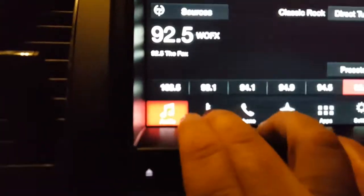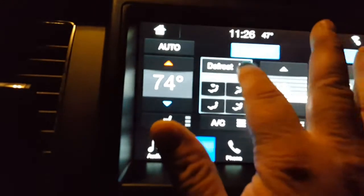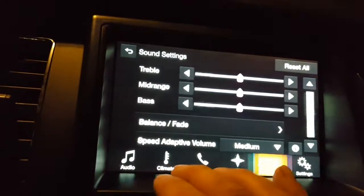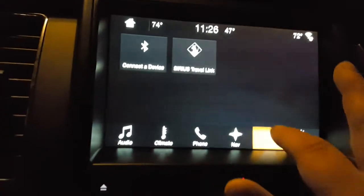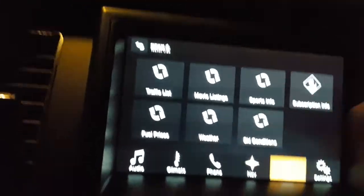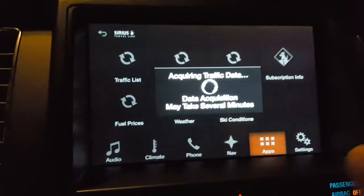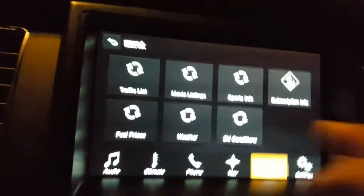Climate control — everything's at the push of a button. You can mess with the defrost up or down, close that out. You've got your rear defroster, treble, and mid-range. It's so cool. You've got apps — you can bring up Sears Travel Link: movie listings, sport info, traffic list, traffic data, fuel prices, and weather.